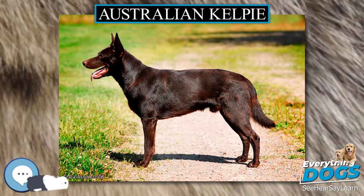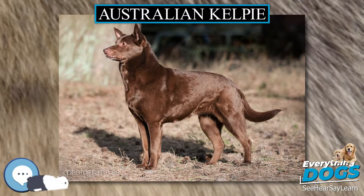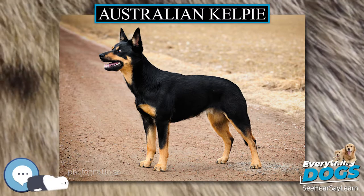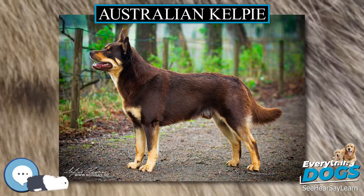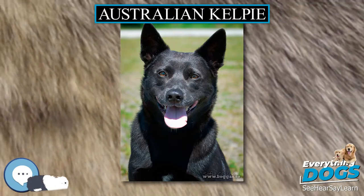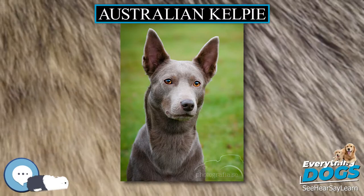The Kelpie is a soft-coated, medium-sized dog, generally with prick ears and an athletic appearance. Coat colors include black, black and tan, red, red and tan, blue, blue and tan, fawn, fawn and tan, cream, black and blue, and white and gold. The Kelpie generally weighs 14 to 20 kilograms (31 to 44 pounds) and measures 41 to 51 centimeters (16 to 20 inches) at the withers.